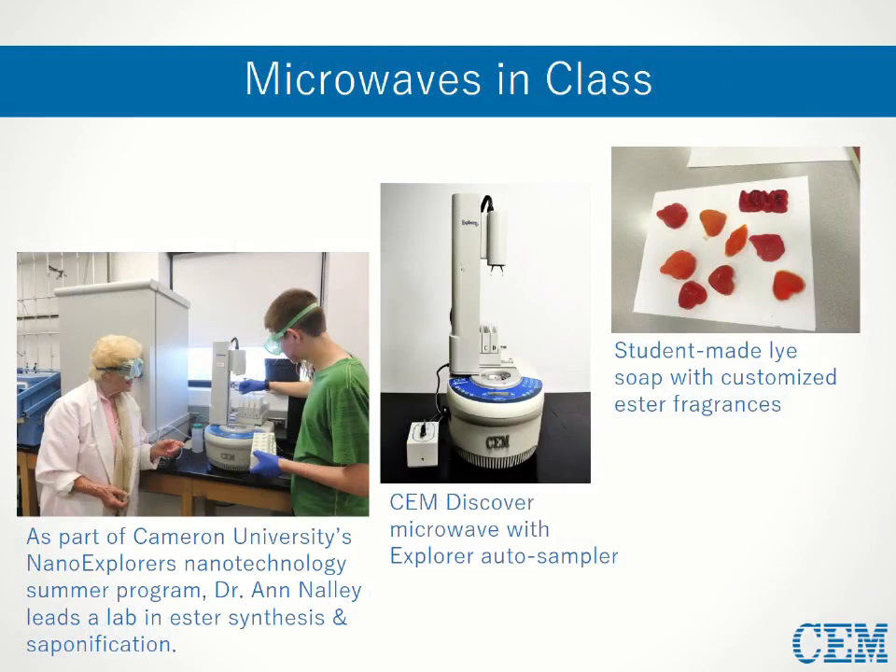Let's see how someone has incorporated one of our microwaves into her teaching. Dr. Ann Nally at Cameron University uses one of our Discover systems in her undergraduate chemistry labs, and has also integrated them into a summer outreach program for high school students interested in nanotechnology. Ann had the students perform a multi-step organic synthesis where they made their own lye soap scented with fruity esters they had synthesized earlier. Her microwave system was equipped with an accessory called the Explorer, a robotic arm that allows for auto sampling, so all students had to do was queue their samples. During just a short period, these students gained first-hand experience of an undergraduate-level synthetic lab and the application of robotics in chemistry.